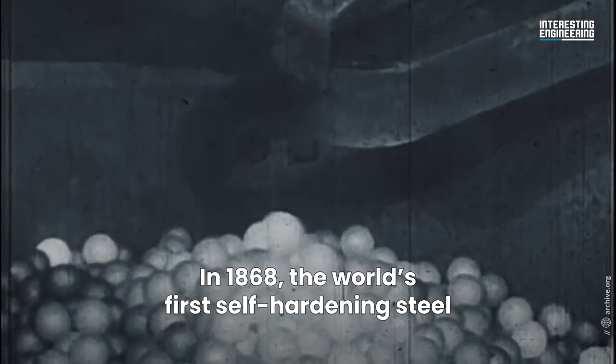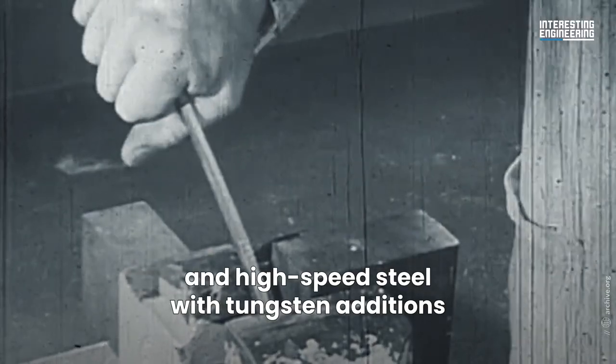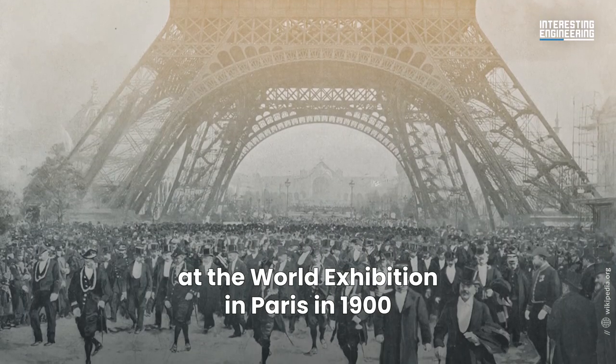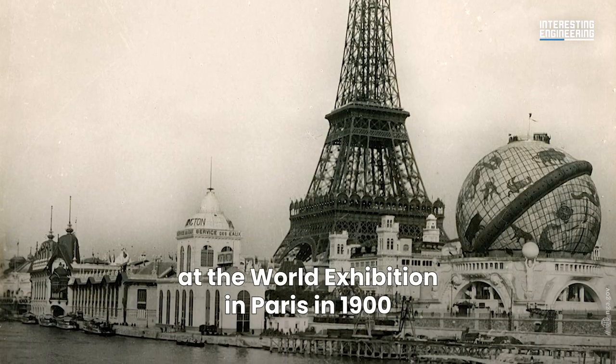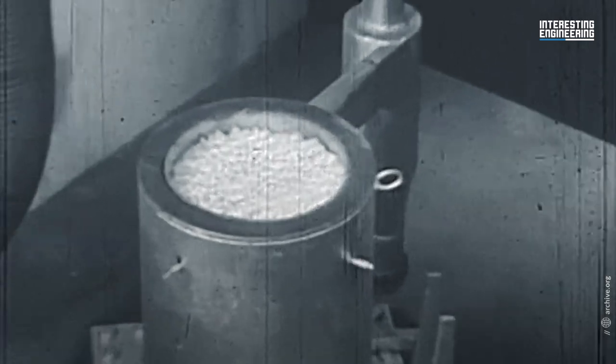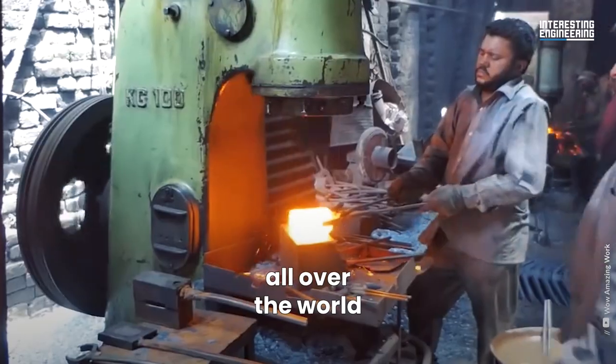In 1868, the world's first self-hardening steel appeared, and high-speed steel with tungsten additions of up to 20% was exhibited at the World Exhibition in Paris in 1900. Steel research moves methodically, moves carefully from idea to test. These steels are still used in machine shops all over the world.